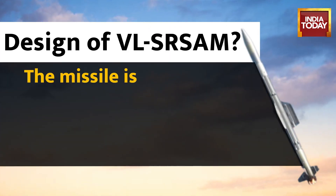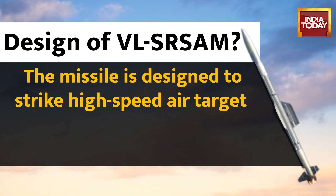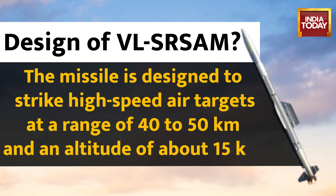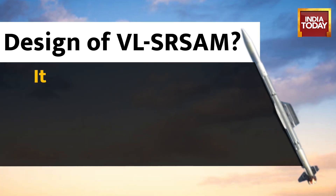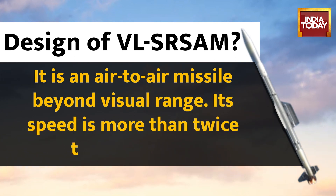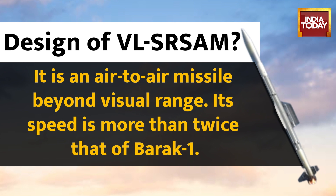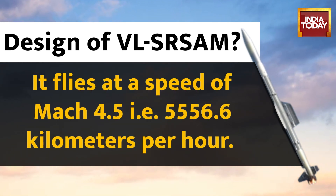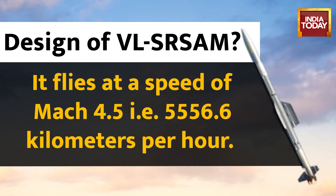The missile is designed to strike high-speed air targets at a range of 40 to 50 km and an altitude of about 15 km. It is a beyond visual range air-to-air missile. Its speed is more than twice that of Barak 1, flying at Mach 4.5, that is 5,556.6 km per hour. It can be fired from any warship.